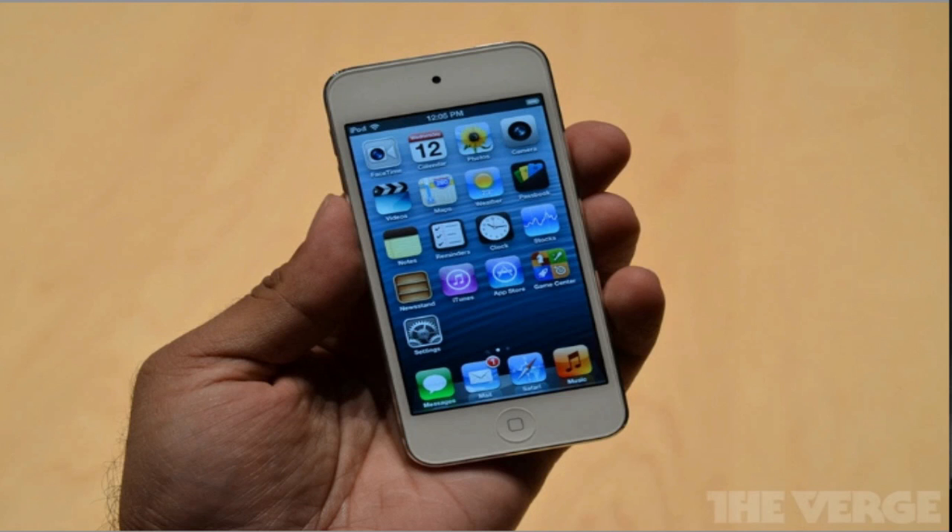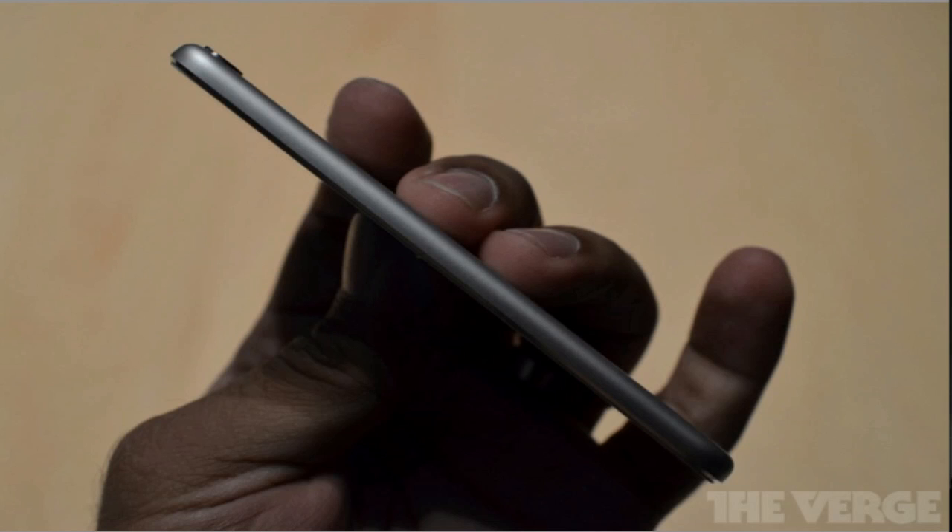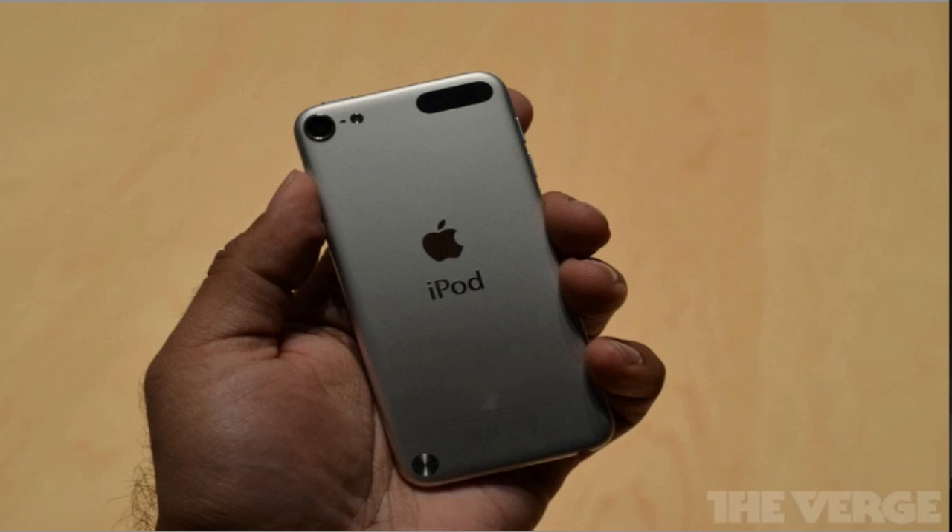The iPod Touch now has the beautiful new 4-inch 1136x640 resolution retina display with a 16x9 aspect ratio. The new iPod Touch is just 6.1mm thin, and instead of the tapered chrome backing that all of the previous iPod Touches had, this time it has a flat aluminum panel on the back, similar to the new iPhone 5. It weighs just 88 grams, or 3.1 ounces, which is down from the 101 grams, or 3.5 ounces, of the previous model.